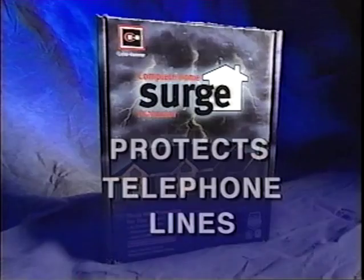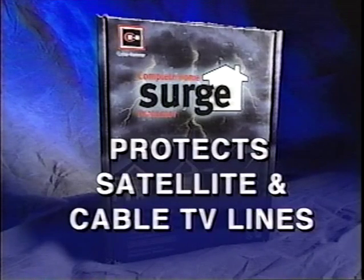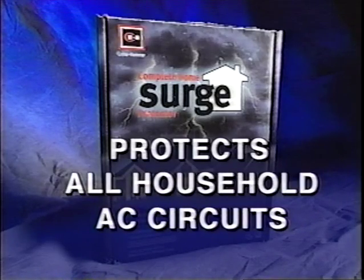More than that, our CHSP unit protects telephone lines, coaxial satellite and cable television lines, and computer network connections and control lines, as well as all household AC circuits.